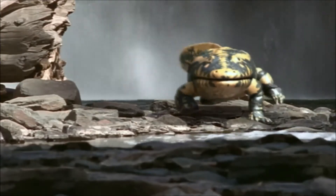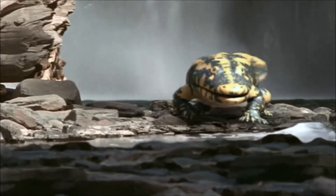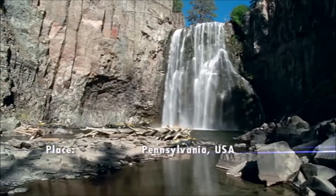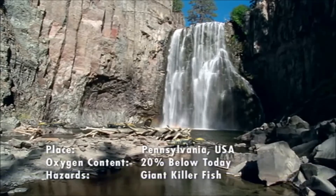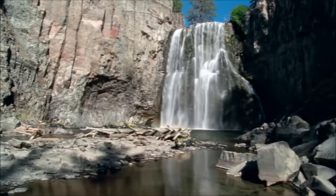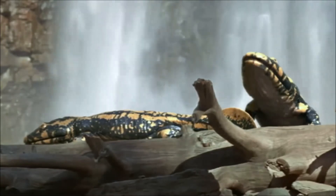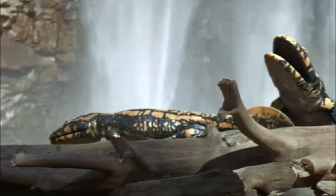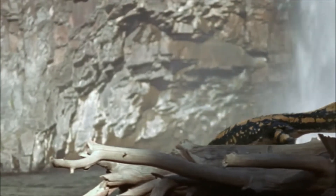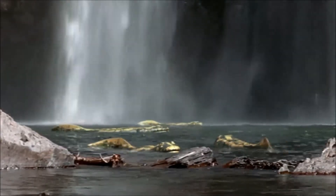This is the giant amphibian Hynerpeton, the prototype land dweller for the next 300 million years. Hynerpeton are over a metre and a half in length, much larger than most amphibians today. They've carved out a home along the water's edge.